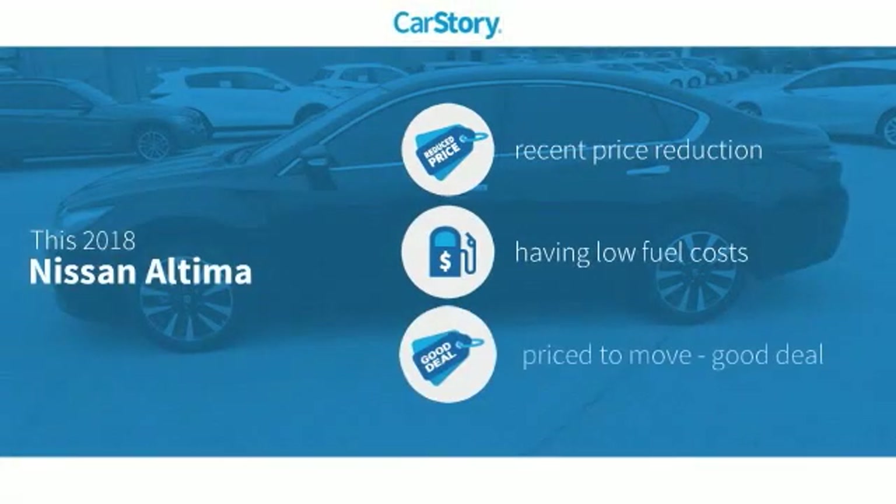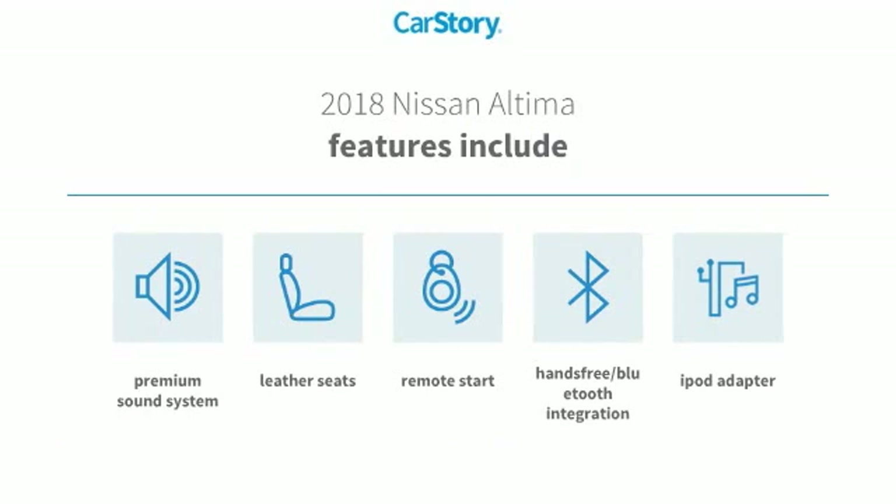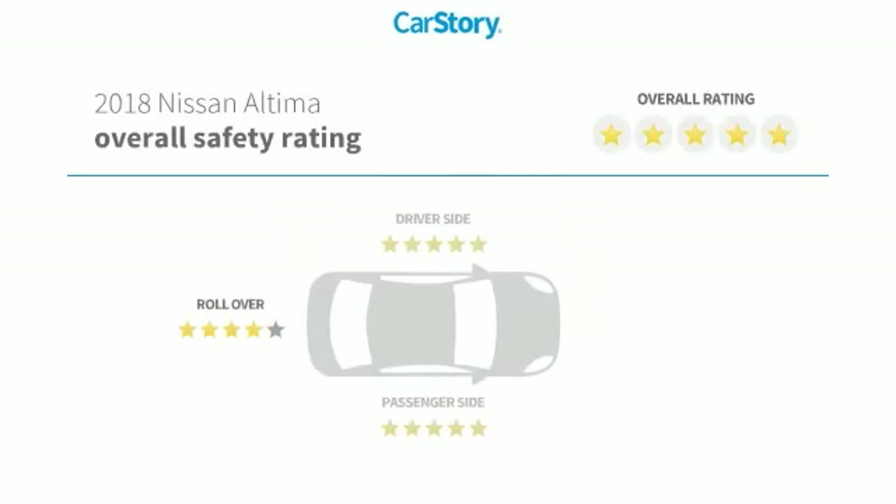CarStory Research indicates this vehicle as having a recent price reduction and a good deal. Features also include remote start, premium sound system, iPod adapter, leather seats, hands-free Bluetooth integration, and has been listed as an IIHS top safety pick with these ratings.